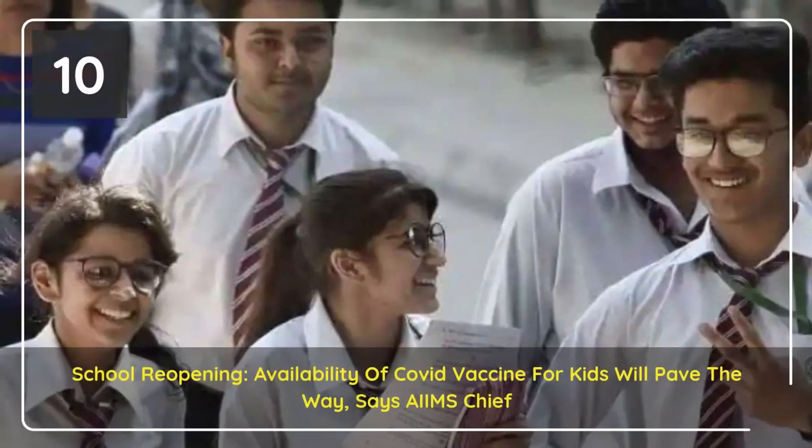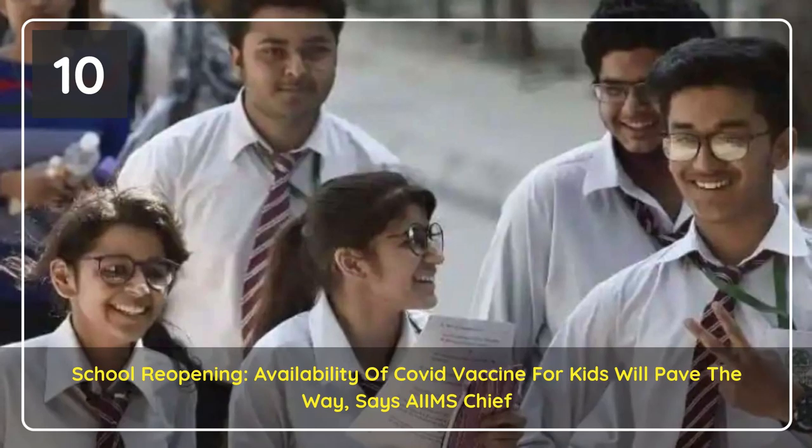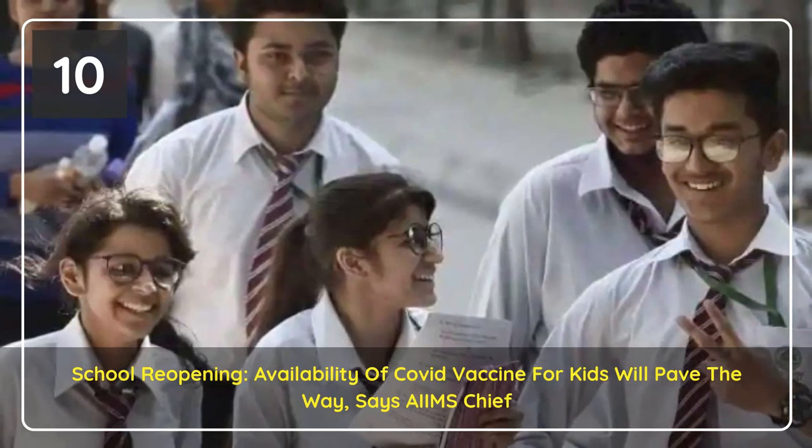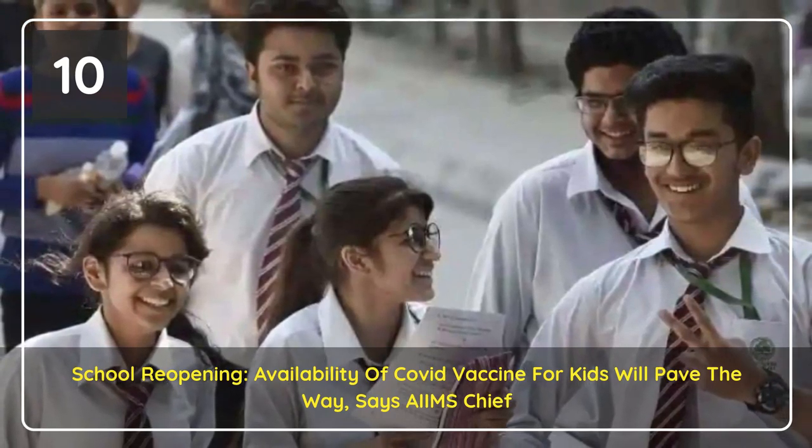Making the COVID-19 vaccine available for children will be a milestone achievement and pave the way for reopening of schools and resumption of outdoor activities for them, AIIMS Chief Dr. Randeep Guleria said.